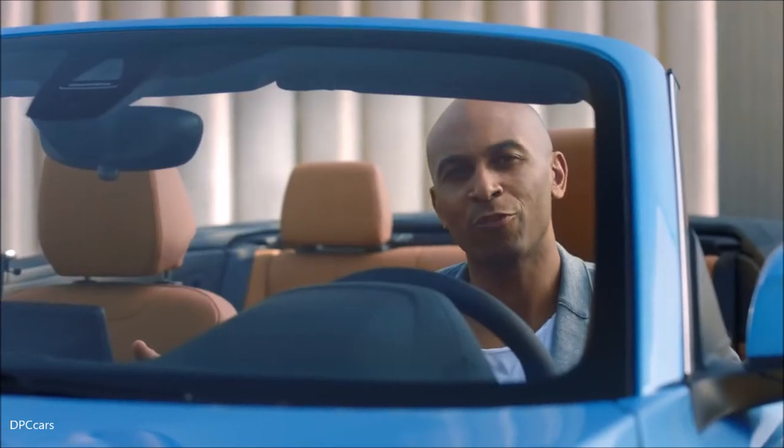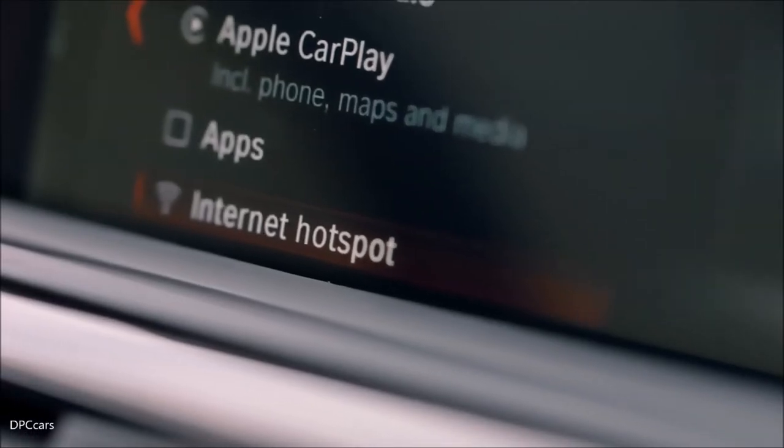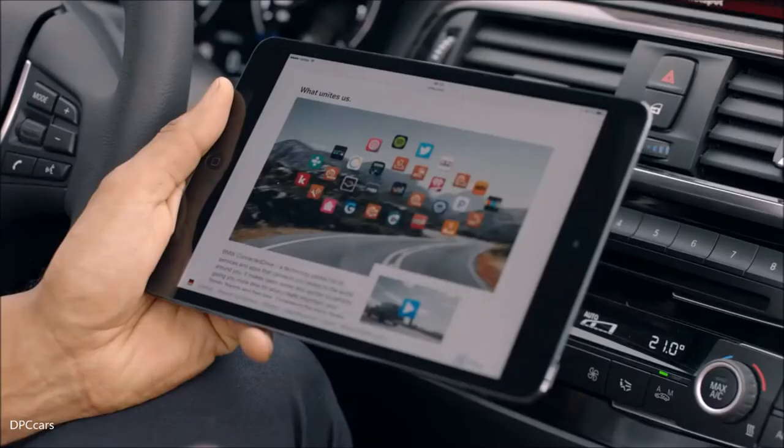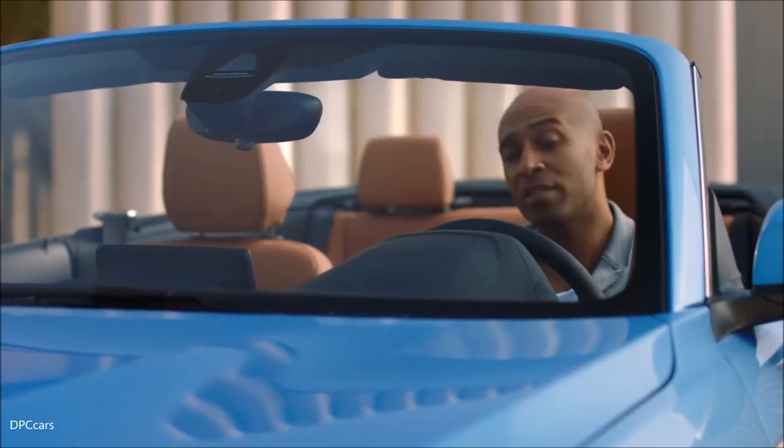Let's show you another new feature. Both the new BMW 2 Series Coupe and the convertible are able to create a Wi-Fi hotspot. This means that everybody in the car is able to use high-speed internet with up to 10 different devices.